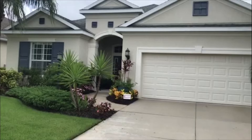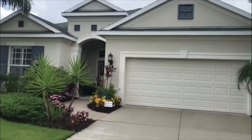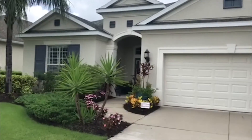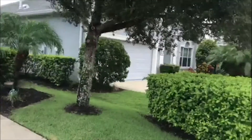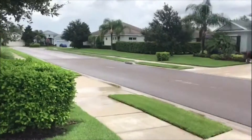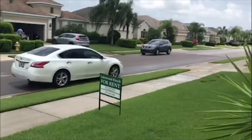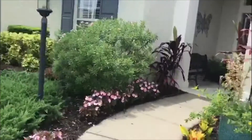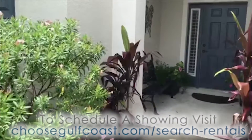Hey guys, Matt at Gulf Coast here. Today we're at 11609 Griffith Park Terrace. This is a nice three-bedroom, two-and-a-half bath, single-family house in the community of Central Park, which is over in Lakewood Ranch. This is actually one of the homes here that you have community pool access to, and it's actually just right down the road, a short two-minute walk, so super convenient.